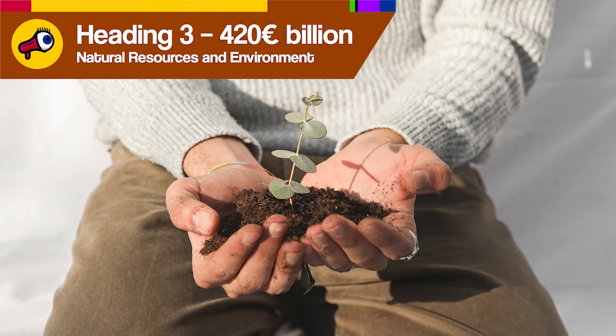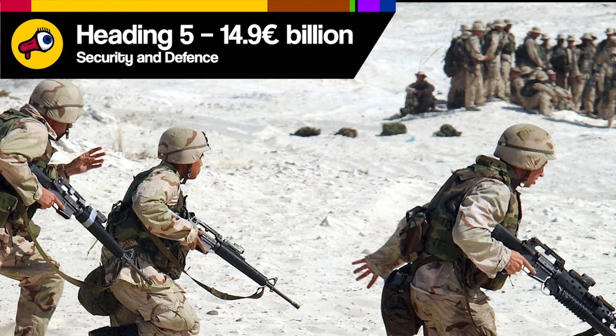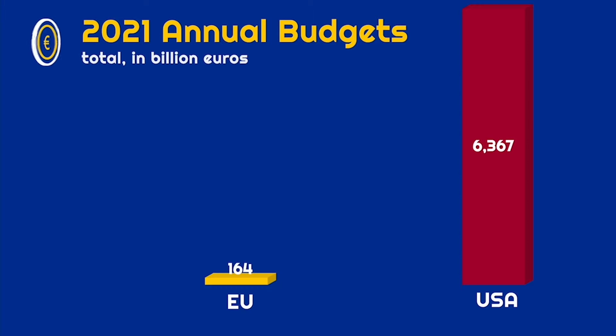Heading three is another big one and includes lots of spending on agriculture and fishing, plus a bit of money for environmental protection and transitioning away from dirty fossil fuels. Heading four is relatively small and does exactly what it says on the tin. Heading five is all about international development cooperation, humanitarian aid, and support for countries that may or may not join the EU soon. All in all, the EU will spend about 2 trillion euros between 2021 and 2027. If that sounds like a lot, it's worth comparing the EU's 2021 budget to that of the United States, Germany, or even Portugal. And now let's make that per capita — that's just one euro per person per day.